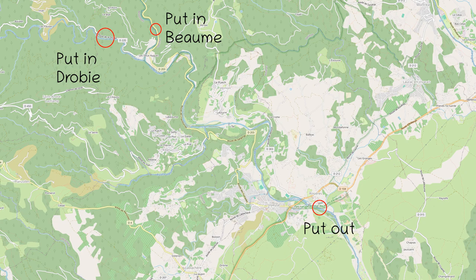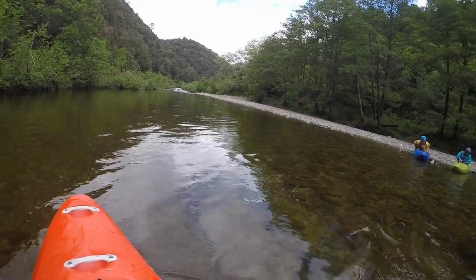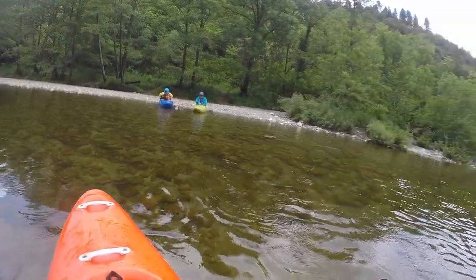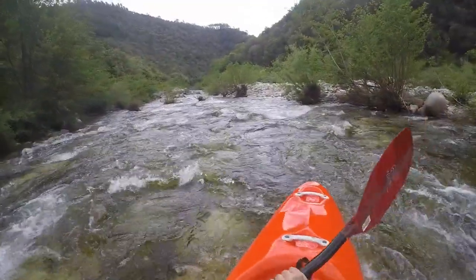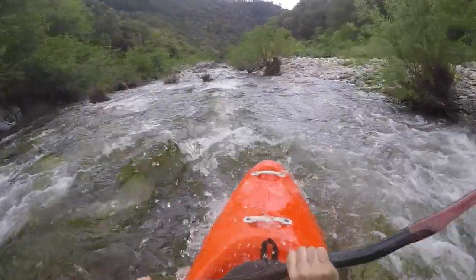Hello, welcome to another installment of my whitewater guide for France. The Bohm is a right tributary that flows into the Ardèche just below Ruoms. In its course it presents various difficulties. Today we look at the middle Bohm from the confluence with the Drobby to Rossier.